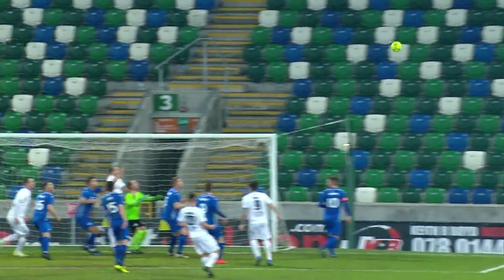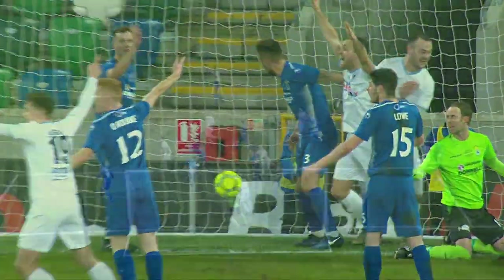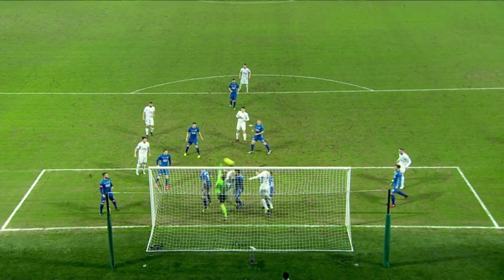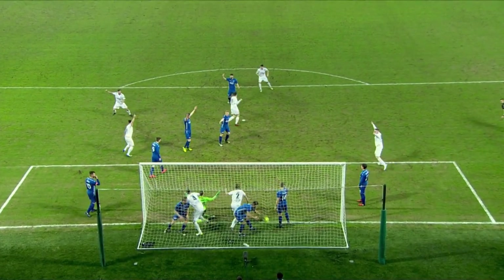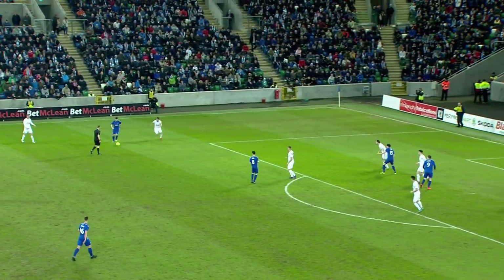I've got to ask about the goalkeeper there — I was singing Stuart Addis's praises and then he was honestly caught rooted to the goal line. That cross comes right on top of him; I don't know if he'll claim he was caught out.